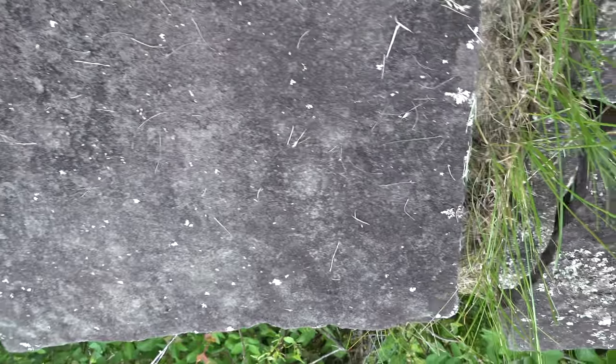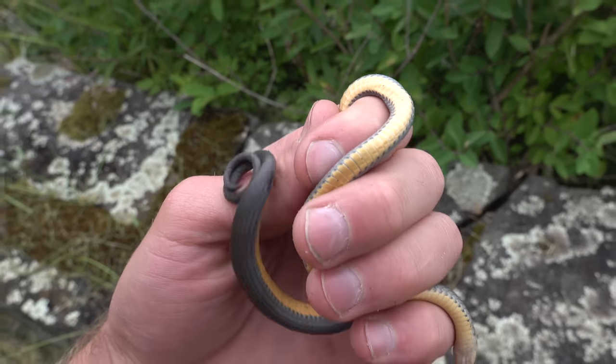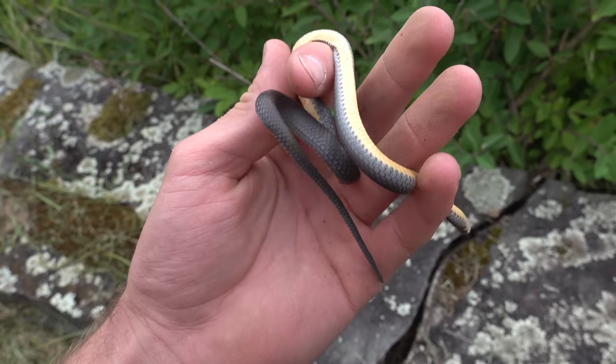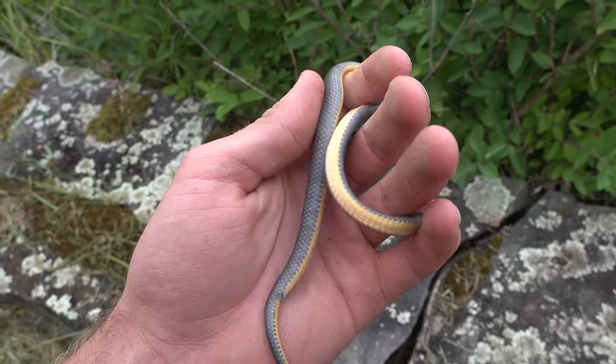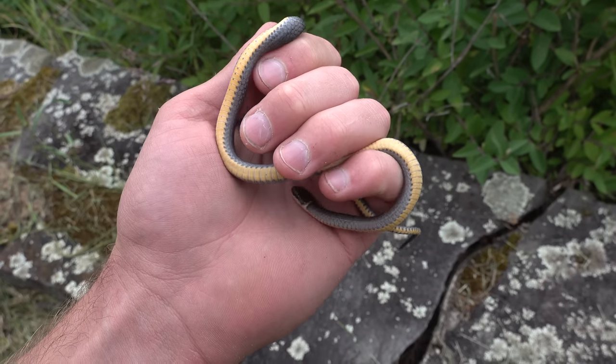Surprisingly this is our first of these of the day — had to put down the camera to flip that rock. Pretty cool though: a ring neck snake, and it's in shed. You can see — these are cool little guys. Gotta love them.